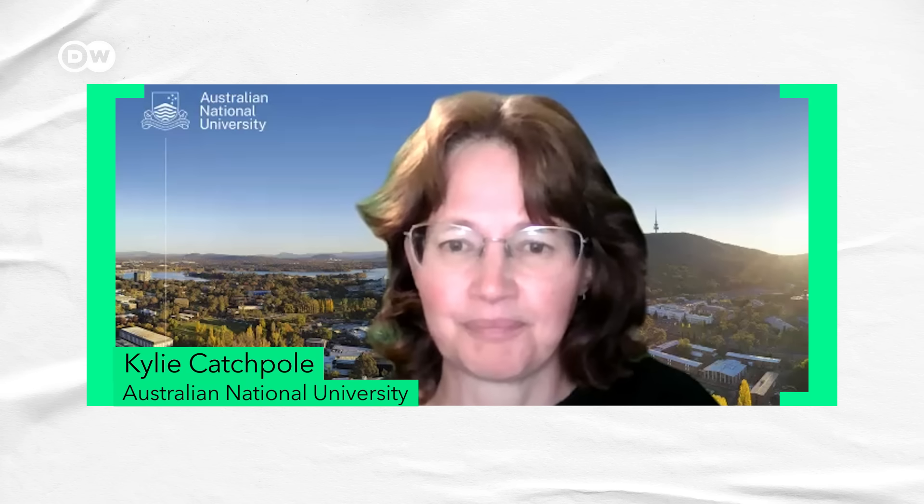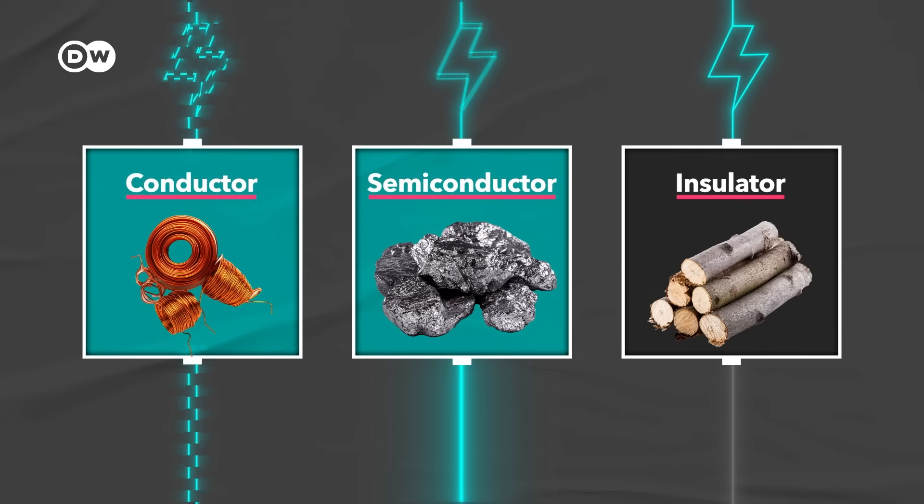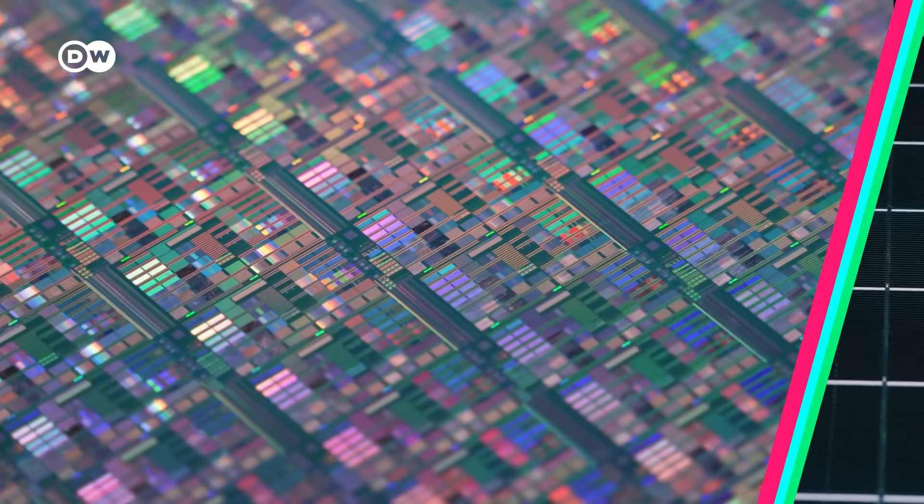In contrast with a conductor like copper that conducts electricity easily, or an insulator like wood which won't conduct electricity at all, Kylie Katchpole, who researches solar cell technology and integrating solar power into the grid, explains: you need a semiconductor where you can control how it conducts electricity. In very simple terms, a semiconductor is like a switch — we can kind of turn the energy flow on and off. Even though silicon isn't the best semiconductor, it's quite a good one, and since there's a ton of it, it's cheap. For all these reasons, we've been using it for these two technologies for decades.